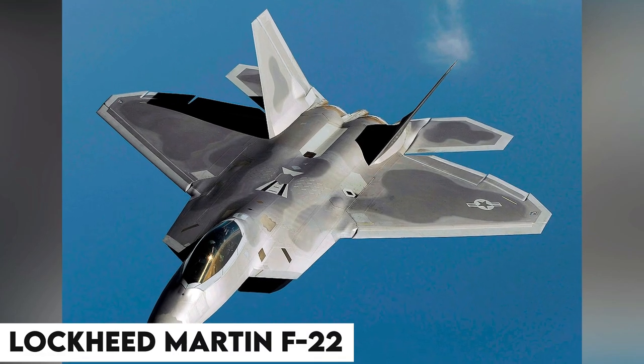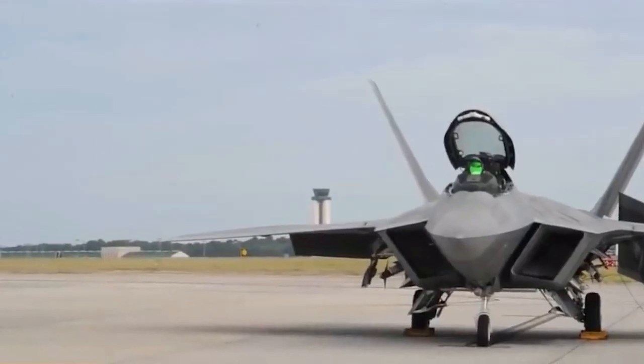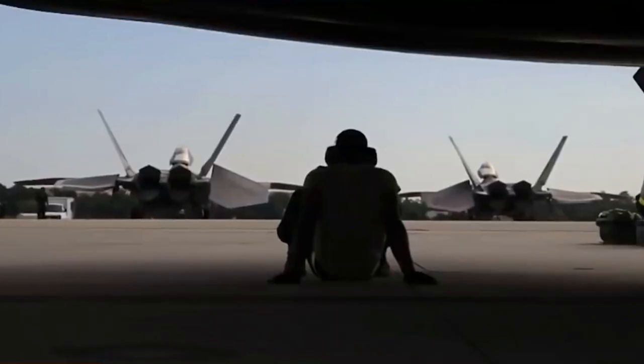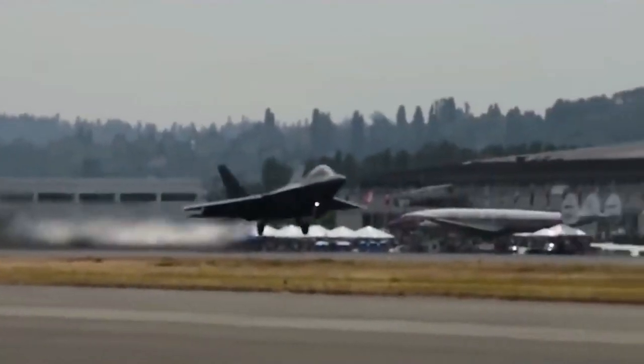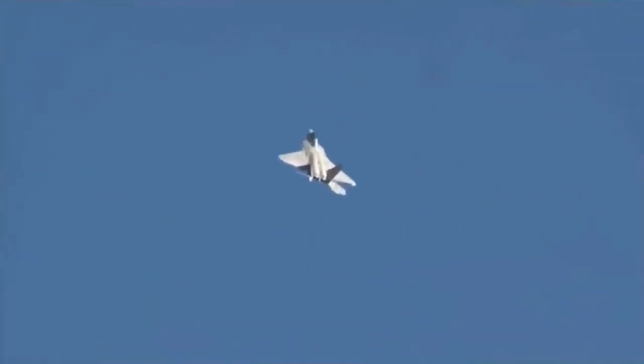The undisputed king of fighter aircraft and the most expensive fighter jet in the country — the Lockheed Martin F-22. Did you know that this fighter has 1.7 million lines of code and contains top secret information, so secretive that its export was banned by Congress? What's so special about the F-22, and why is it still unmatched despite being 25 years old? We've got you covered with everything you need to know about the Lockheed Martin F-22.